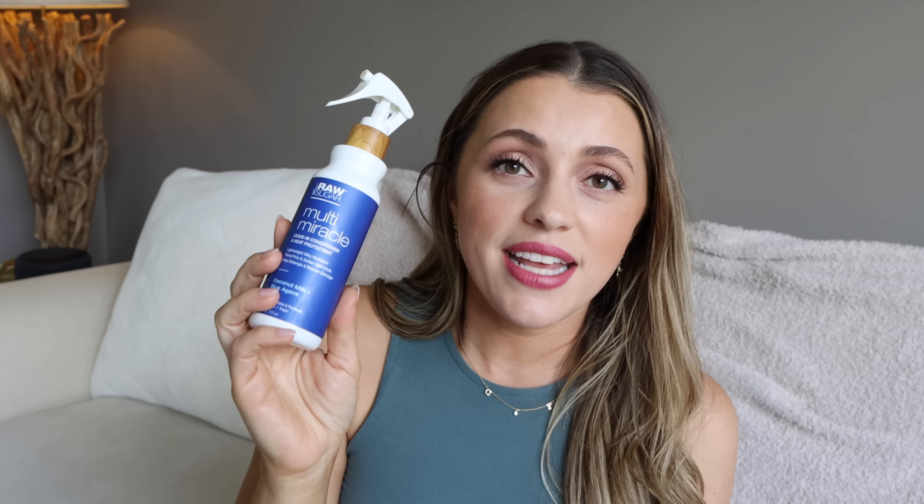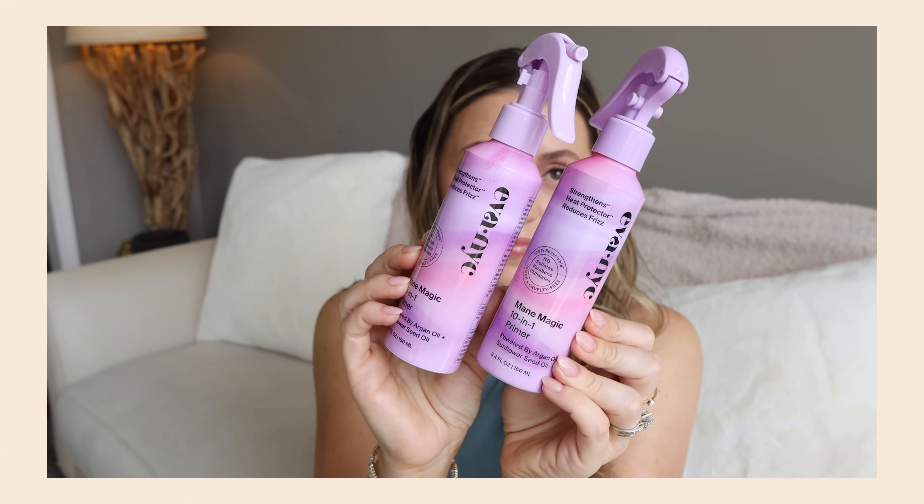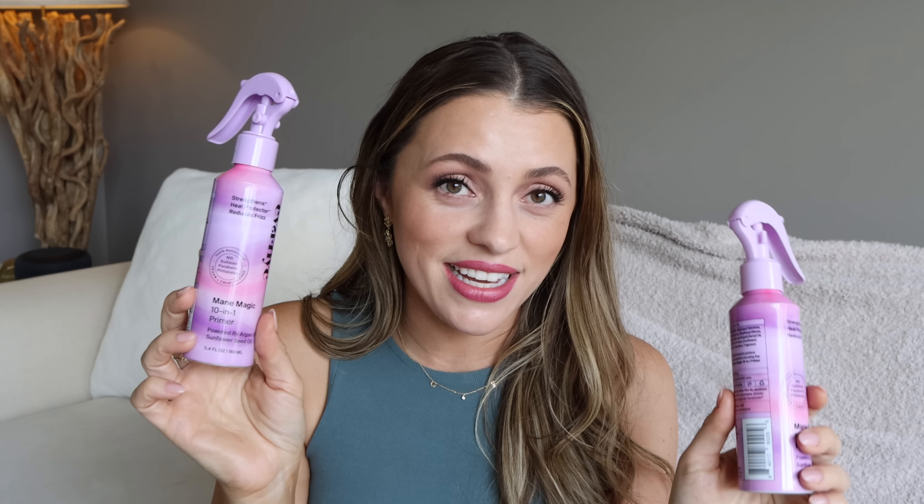A couple other detanglers I did not like: the Raw Sugar Multi-Miracle — same idea, leave-in conditioner and heat protectant — I really didn't love. I also really didn't like the Pacifica Coconut Milk one — it was thicker, harder to spray evenly, and it did not detangle. Three fails. My favorite is still the Ava MYC Main Magic 10-in-1 Primer. It detangles, smooths, smells amazing, it really does it all — heat protectant, conditions, and the sprayer nozzle is amazing. Not crazily priced, and it smells so good.